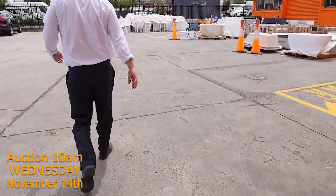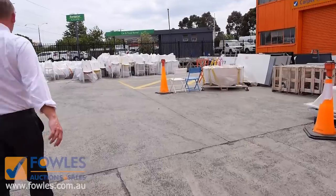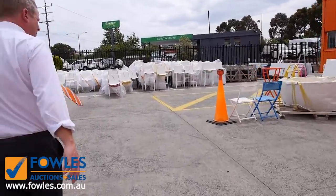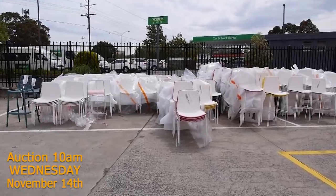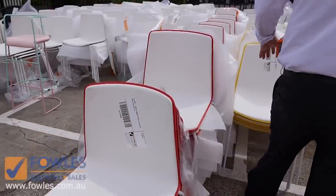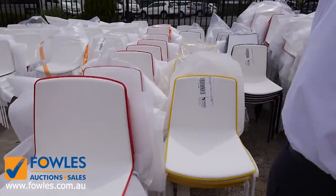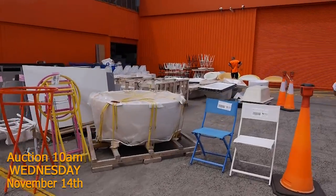Heading outside now, we've got plenty of bar stools over here. I can see a heap of dining chairs here. We've also got loads of baths and loads of bench tops. Have a look at all these — ones with the red pinstripe, ones with the yellow pinstripe, and there's some plain ones as well. A really fantastic looking ex-hire furniture auction tomorrow.